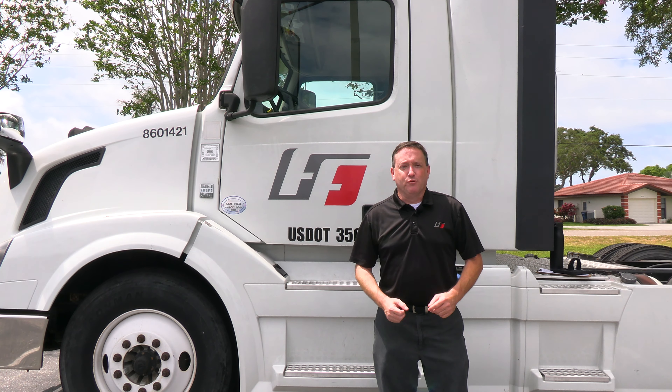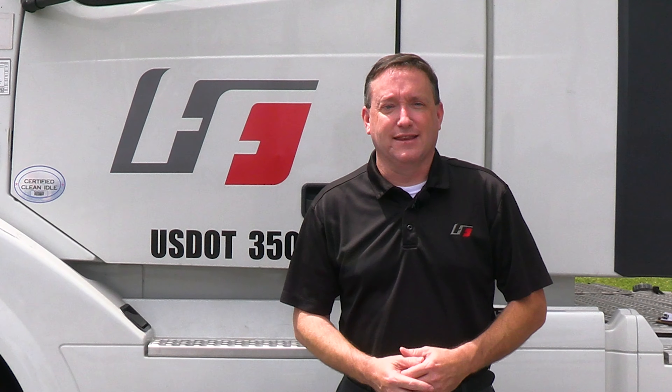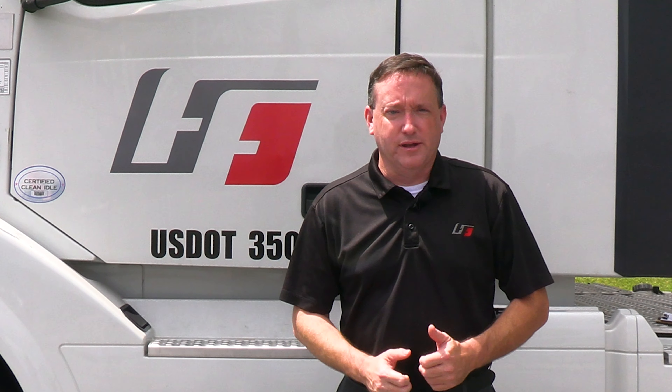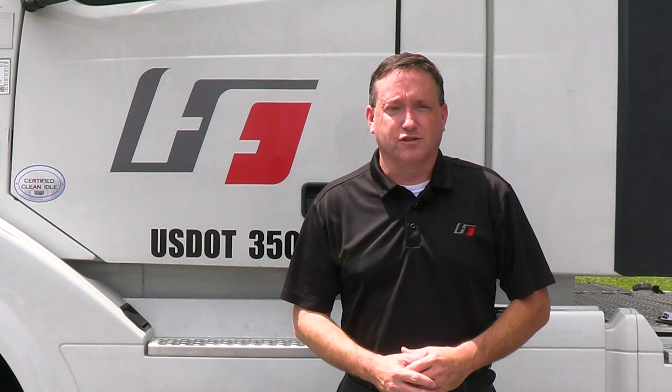Now that you're getting above an 80% in the three different sections of the CDL prep study guide app, it is time for you to get that Department of Transportation physical and drug screen completed. I'm gonna have Rhiannon with Fastest Labs reach out to you to schedule it. It is $115 for the physical and $45 for the drug screen.